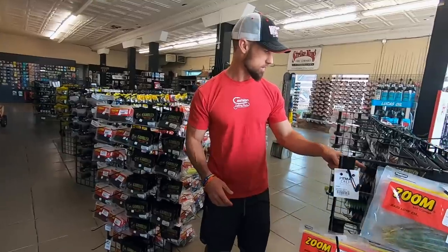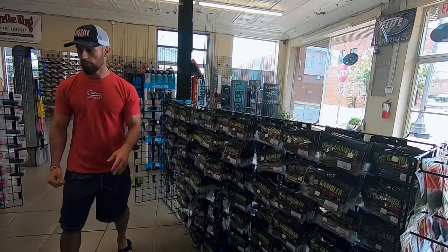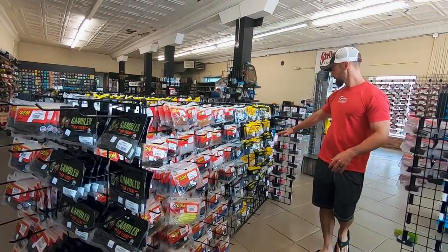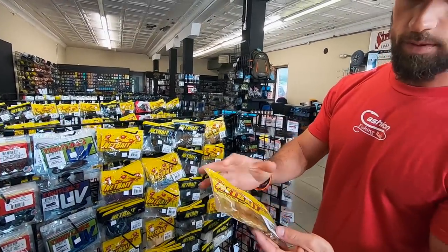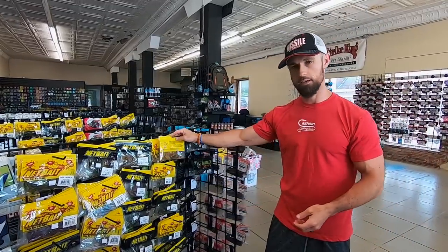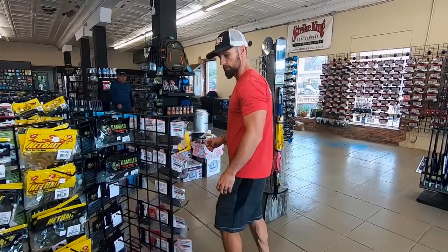Got some more Gambler over here — you've got your Big Easies, more of your swimbaits through this section of Gambler. Got your Jig Chunks, Jig Trailers, Paca Chunks. Paca Chunks is a good little chunk, man — it's been around for a while and it's one of their best-selling baits. It's just a little chunk, but those arms kick hard when they're pulled through the water on the back of a jig.